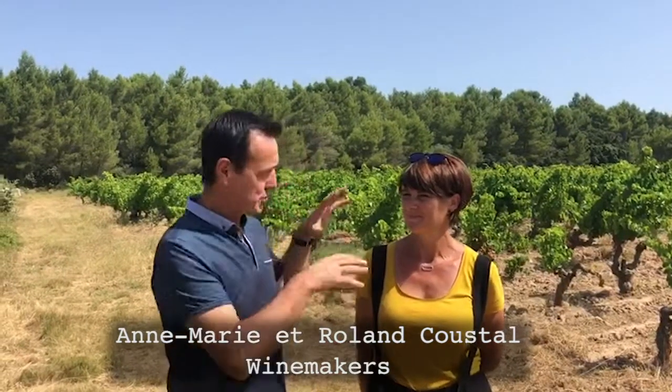Good morning, I'm Roland Cousteau, the winemaker at Domaine Terzor, and my wife Marie. We are just in the part — in the very old vineyard.